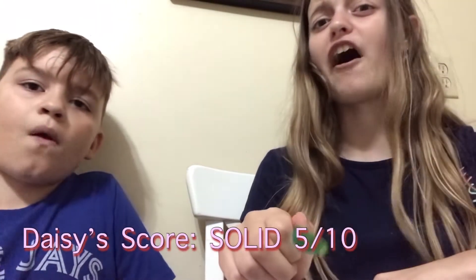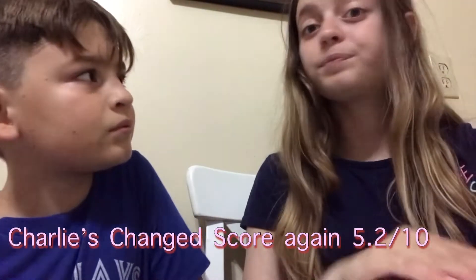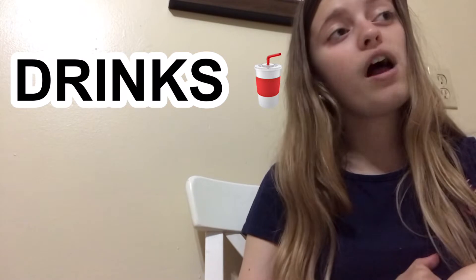Solid five — yeah, five point one, five point two. So was that a fun video? Let's show them our drinks — we also got drinks as well.